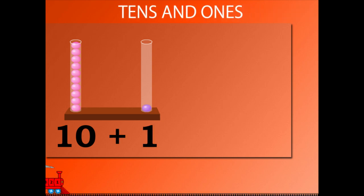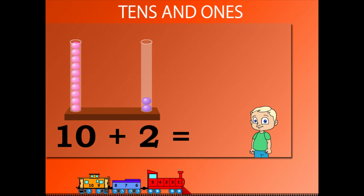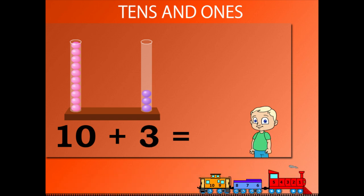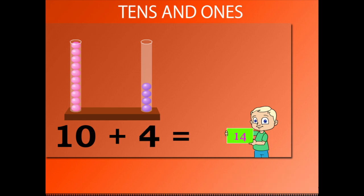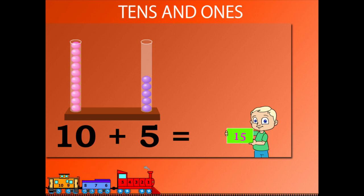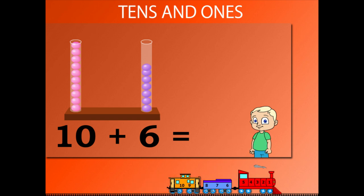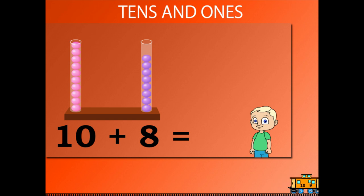Tens and Ones. 10 plus 1 is 11. 10 plus 2 is 12. 10 plus 3 is 13. 10 plus 4 is 14. 10 plus 5 is 15. 10 plus 6 is 16. 10 plus 7 is 17.